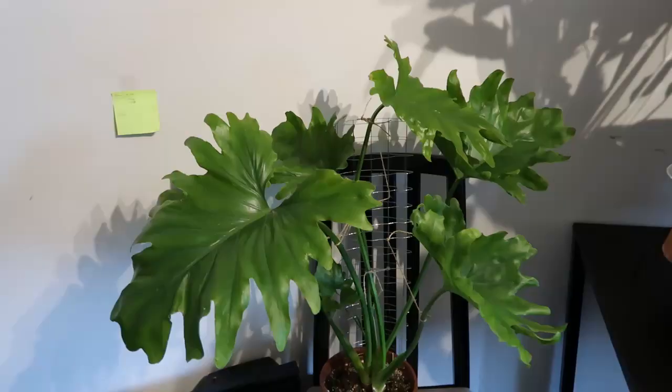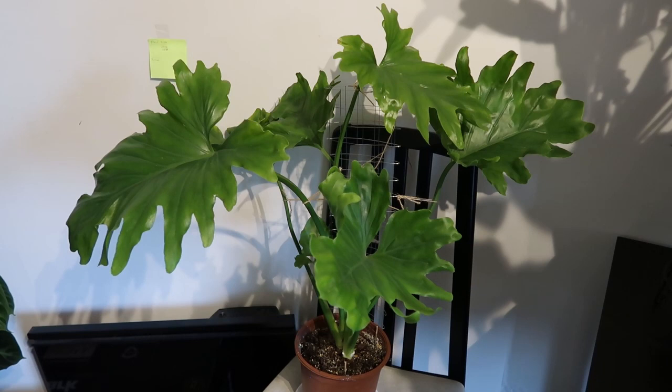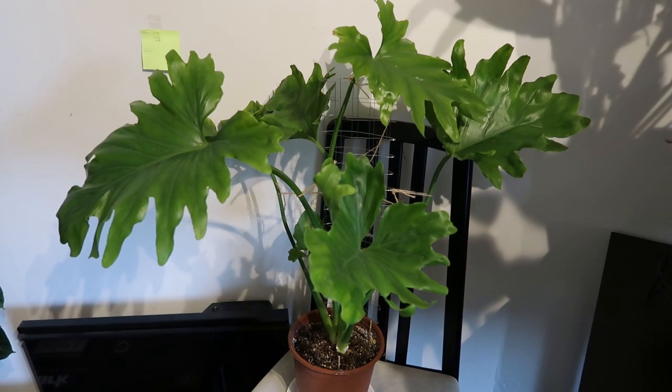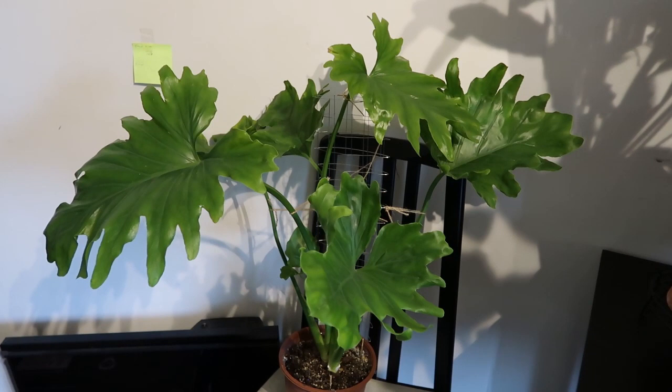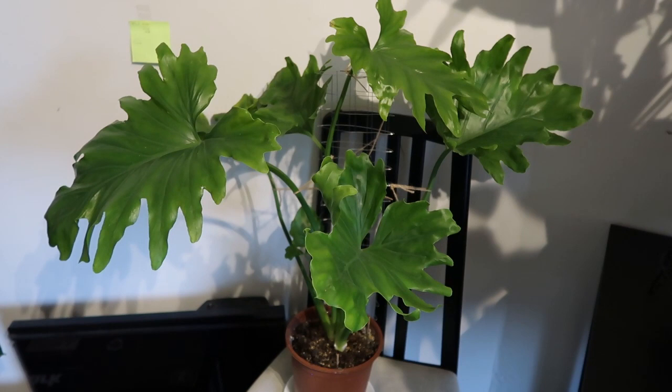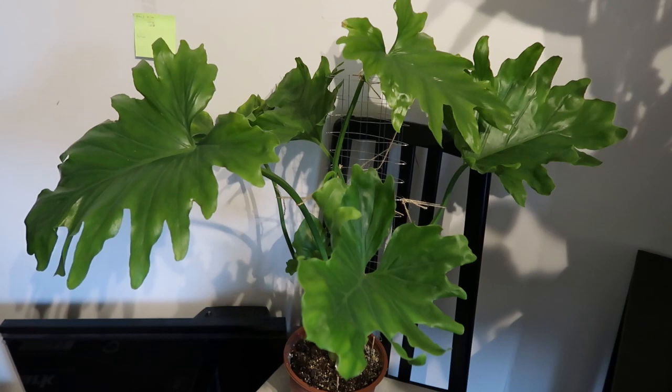This is my philodendron hope. When it first came to me it was even bigger — I had to cut off at least five or six leaves because it came with thrips. Those were the leaves so severely infested that I had to cut them off. In order to reduce stress I cut the leaves off, but the plant still has thrips, so once in a while I have to check all the leaves and use a cotton pad with some hand sanitizer to just wipe them off.